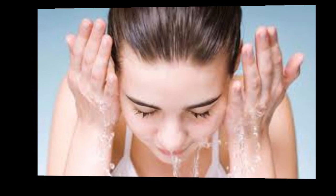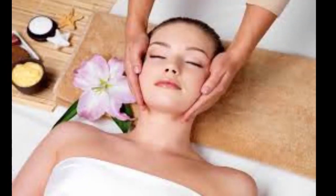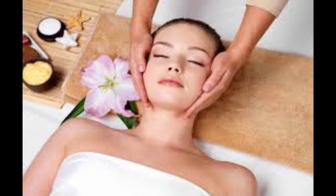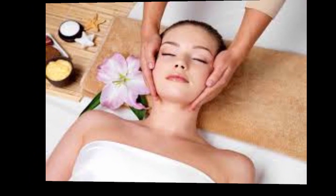Two: don't smoke. Smoking makes your skin look older and contributes to wrinkles. Smoking narrows the tiny blood vessels in the outermost layers of skin, which decreases blood flow. This depletes the skin of oxygen and nutrients that are important to skin health. Smoking also damages collagen and elastin — the fibers that give your skin strength and elasticity.